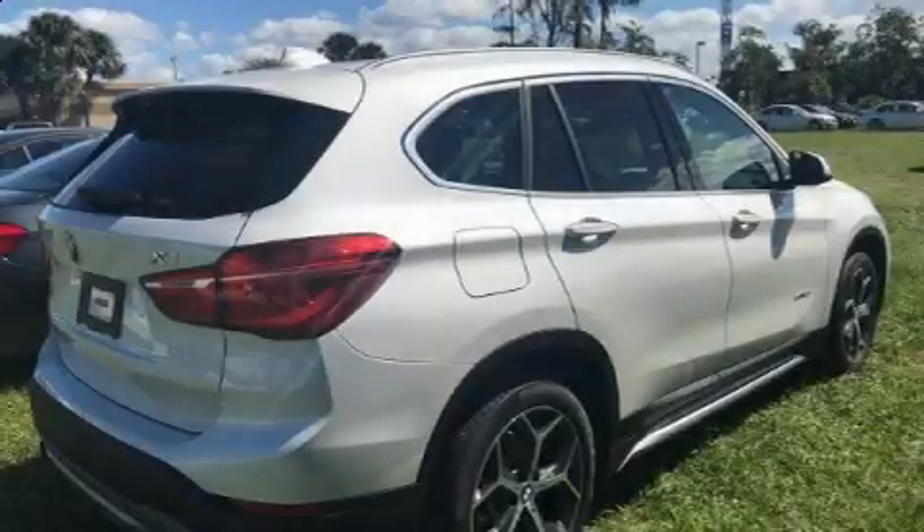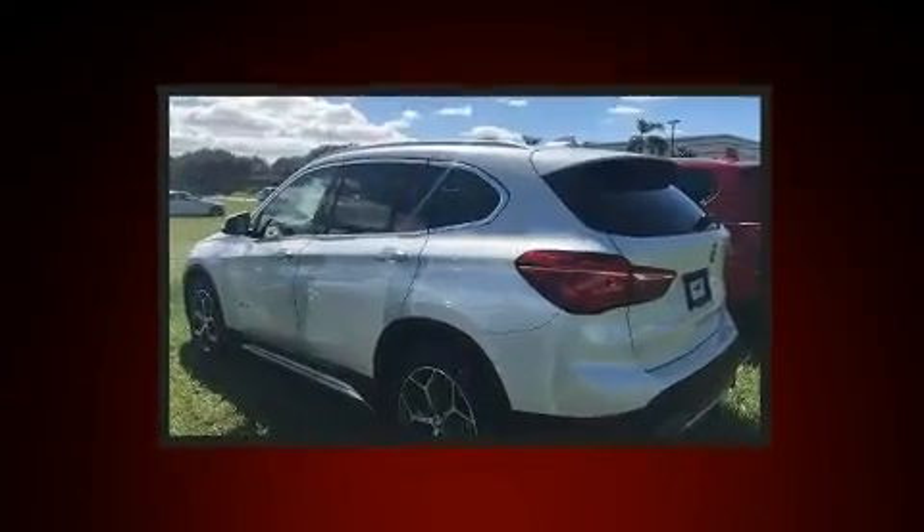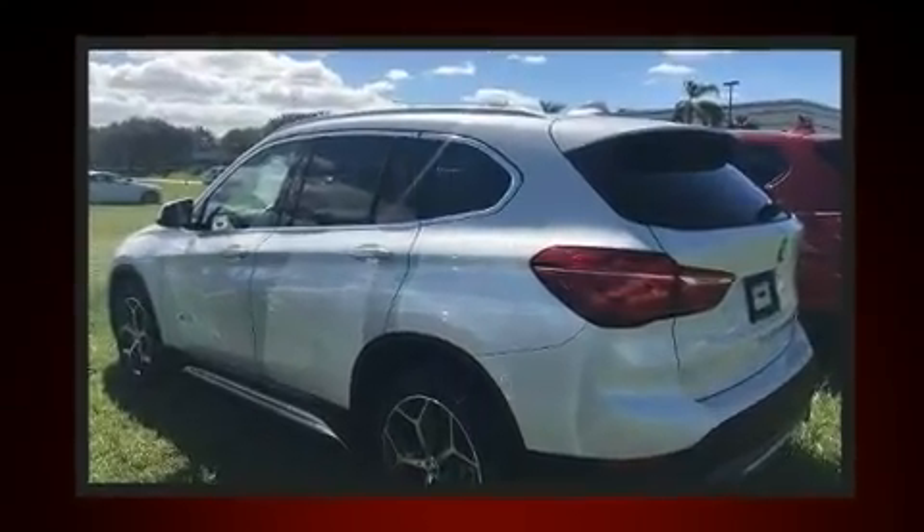Treat yourself to a test drive in the 2017 BMW X1. With less than 10,000 miles on the odometer, this vehicle provides excellent value as a pre-owned model.